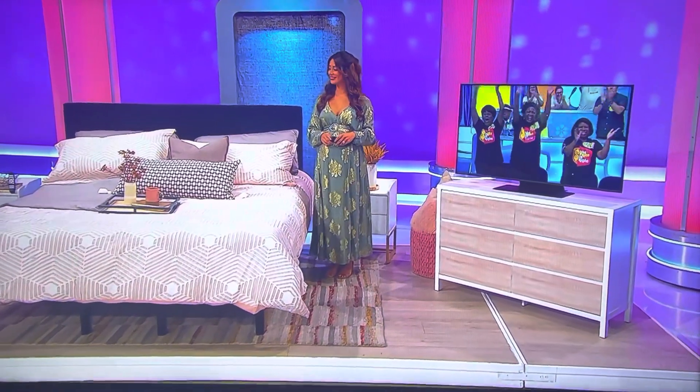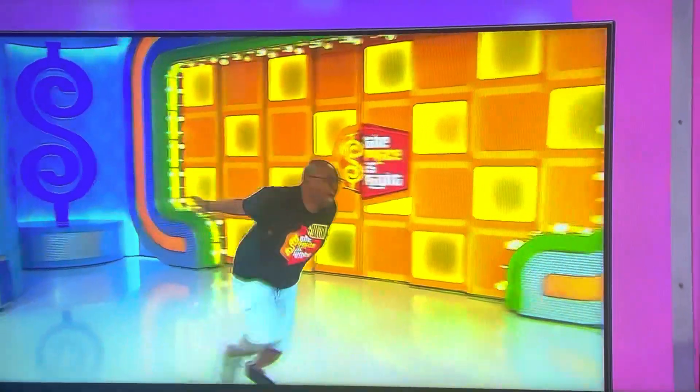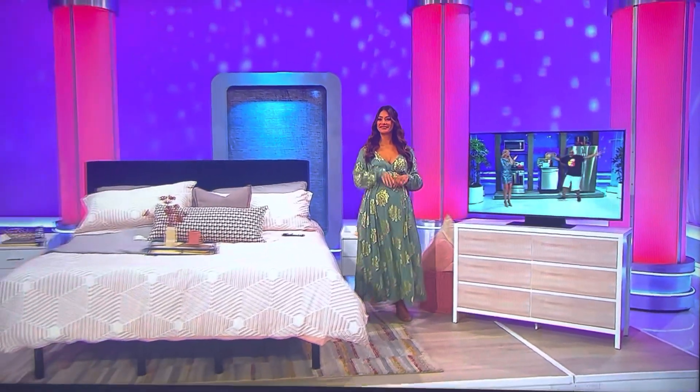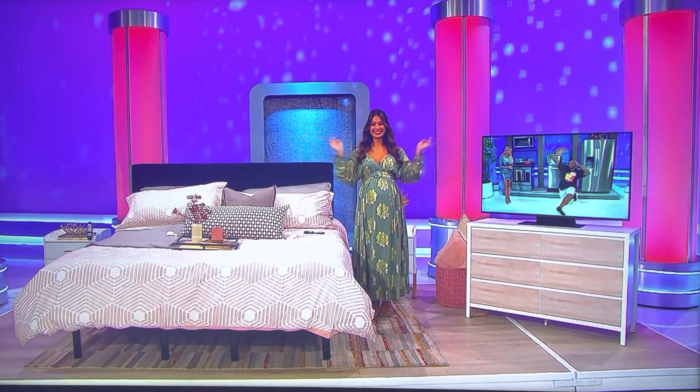We've also added a headboard, nightstands, and a dresser. Plus, watch your favorite movies and more on this 50-inch QLED 4K Smart TV that provides a wide range of color and refined sound. It's a prize worth $11,371! Thank you, Manuela.